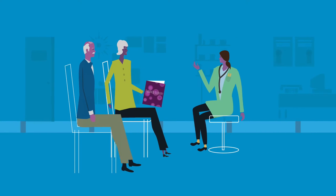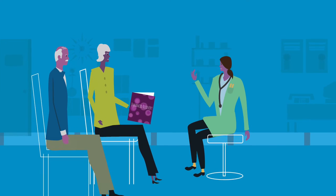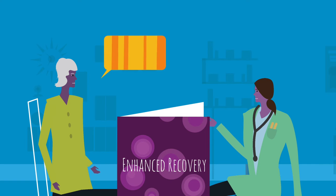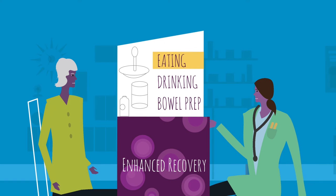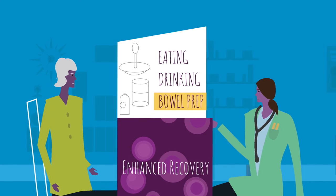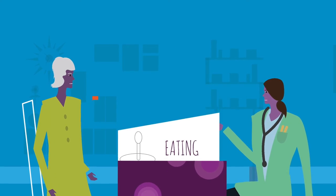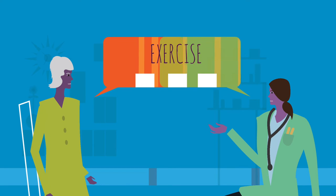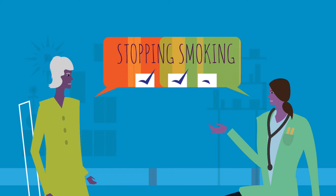My surgeon and I reviewed my diagnosis and discussed the role of surgery in my treatment. My surgeon gave me a booklet about Enhanced Recovery that included information to help me get ready for surgery, like instructions on eating and drinking prior to surgery, as well as bowel preparation, which may be required for some patients. I asked my surgeon what else I could do to prepare. She explained the importance of exercise, eating healthy, and stopping smoking.